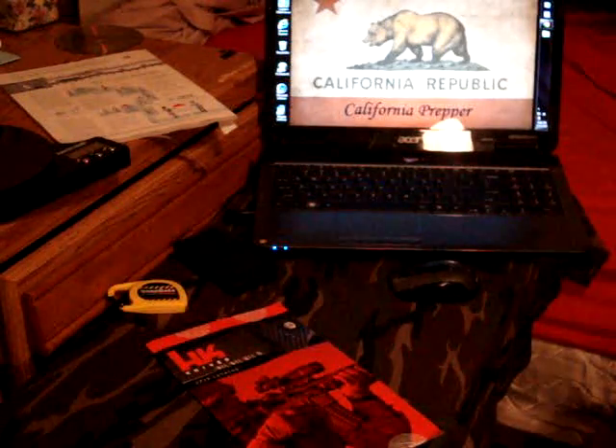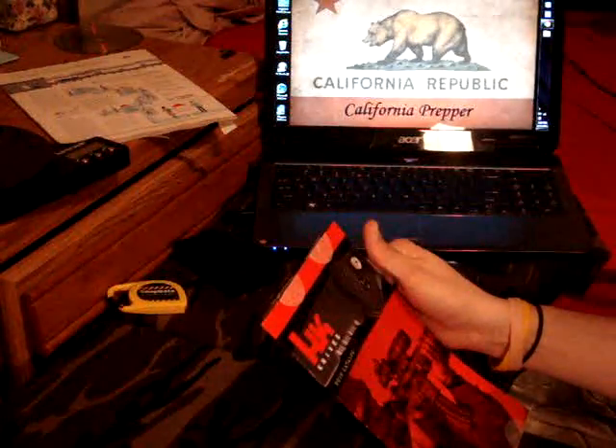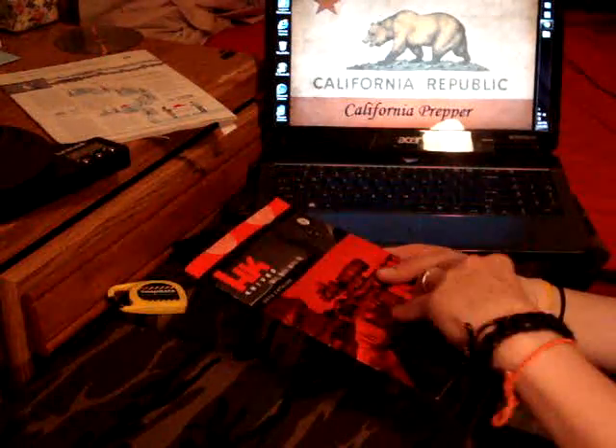Hey there YouTube, California Prepper here. I just checked the mail and I got the new HK2013 catalog, so I figured why not check it out with you guys.